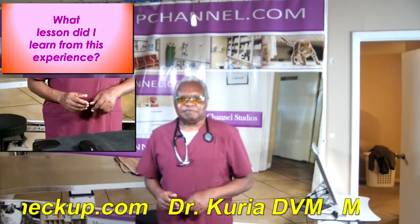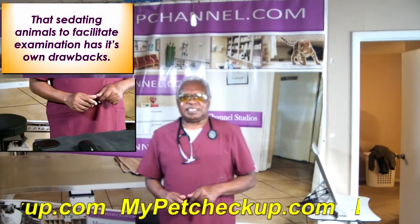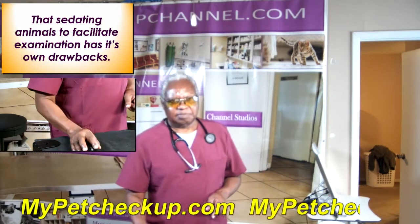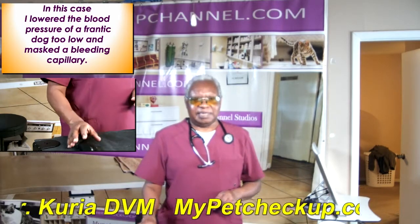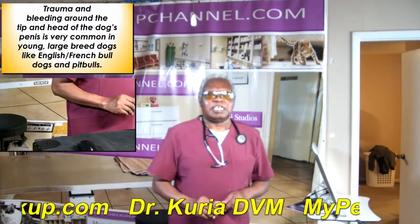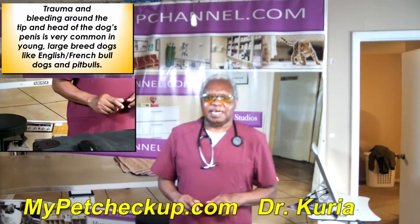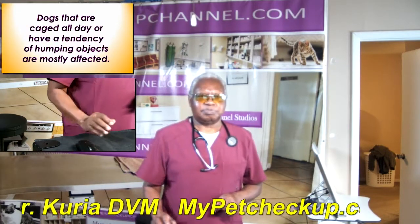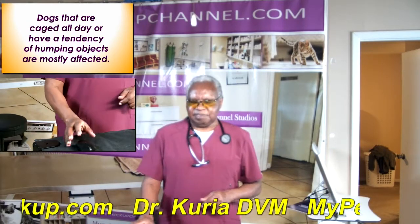What lessons did I learn from this experience? Not sedating animals to facilitate examination has its own drawback. In this case, I lowered the blood pressure of a frightened dog, which masked the bleeding capillary. Trauma and bleeding around the tip and head of the dog's penis is very common in short-nosed breeds like French, English bulldogs, and pitbulls. Dogs that are caged all day or have a tendency of humping objects are mostly affected.